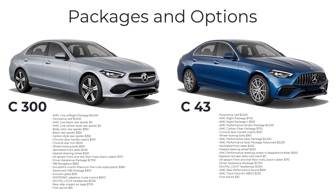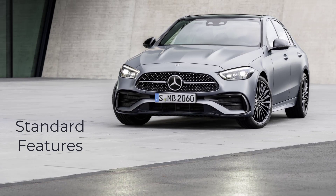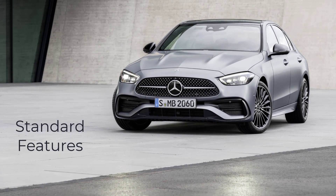In addition to these trim lines, both the C300 and C43 models offer a wide range of options and packages, enabling you to customize your Mercedes-Benz to your exact specifications. Now let's go over the MSRP, standard features, and available packages for the 2023 Mercedes-Benz C-Class Sedan.